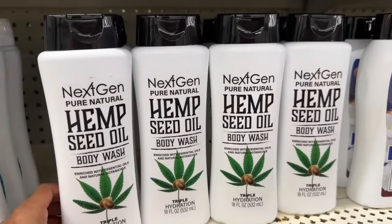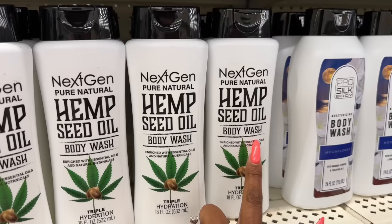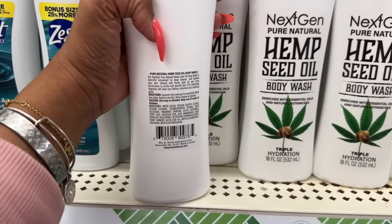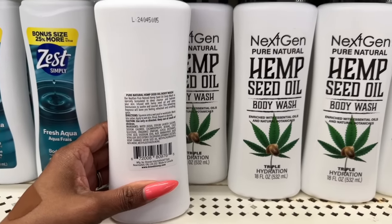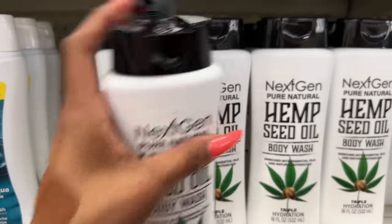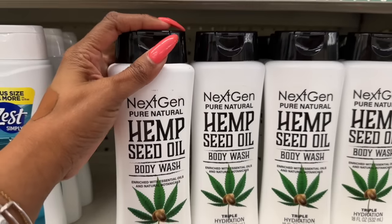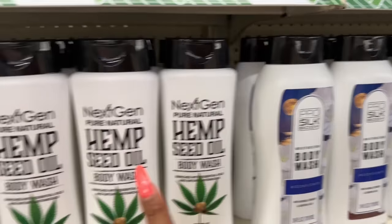They also have the Next Gen pure natural hemp seed oil body wash enriched with essential oils and natural botanicals — triple hydration. It's by Brands International Corp, so it's not a Dollar Tree brand. This one actually smells really good. You get 18 fluid ounces, and the other one is 24 fluid ounces. These are definitely new.